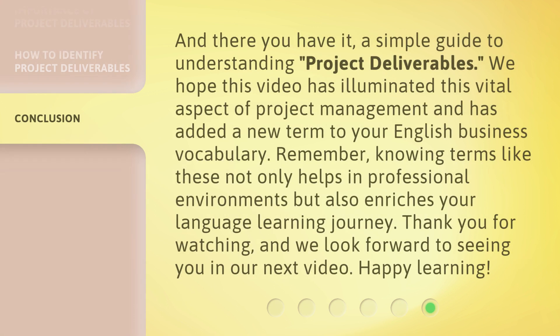And there you have it — a simple guide to understanding project deliverables. We hope this video has illuminated this vital aspect of project management and has added a new term to your English business vocabulary. Remember, knowing terms like these not only helps in professional environments but also enriches your language learning journey. Thank you for watching, and we look forward to seeing you in our next video. Happy learning!